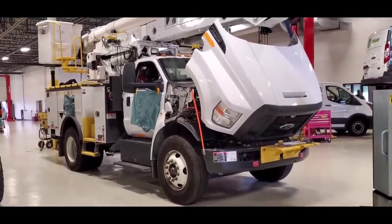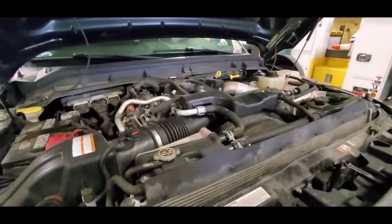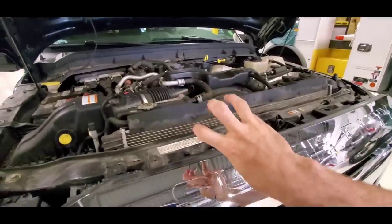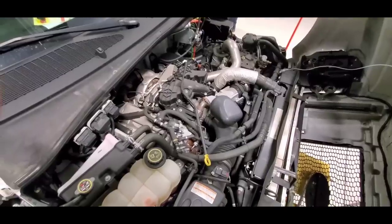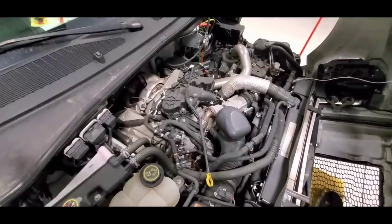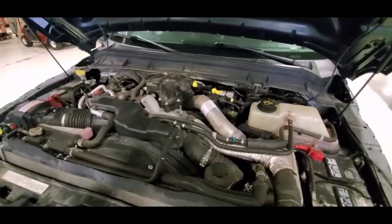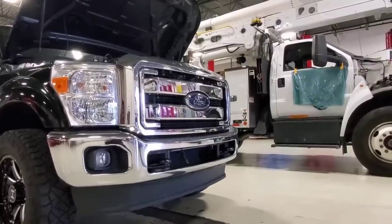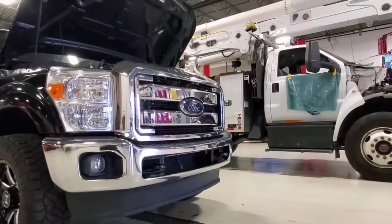And I have an 2018 F750 with about 14,000 miles. These two trucks have one of the best engines on the road, whether you have a 6.7 in a big F650/F750 or in your pickup truck.